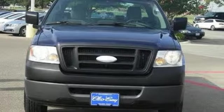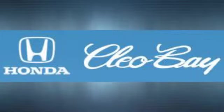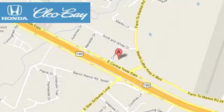See it for yourself today. Clio Bay Honda is one of the premier Honda dealers. We're conveniently located at 3907 East Centex Expressway in Killeen, Texas.